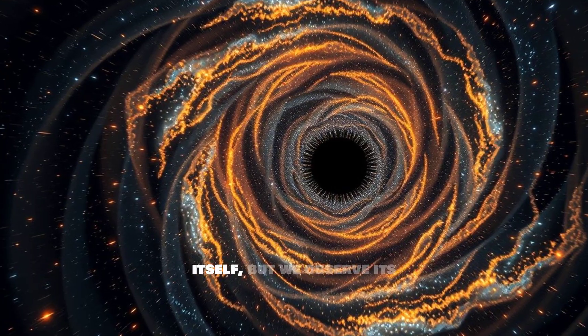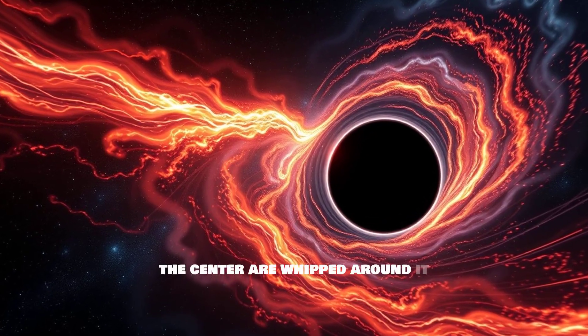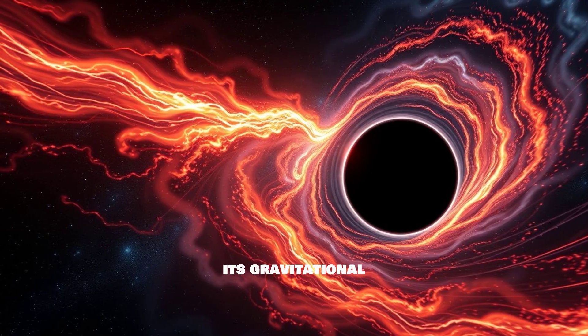We can't see the black hole itself, but we observe its influence. Stars near the center are whipped around it at incredible speeds by its gravitational pull.